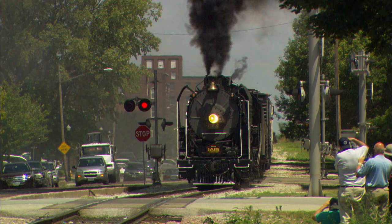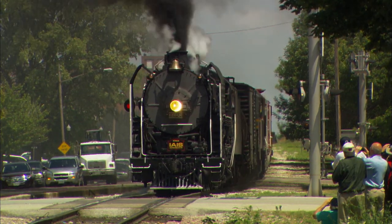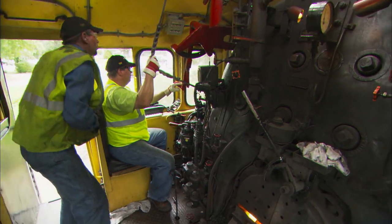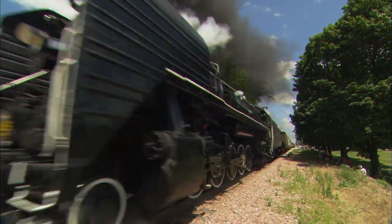Robert Franzen, who owns Steam Services of America, manages and maintains these types of locomotives all over the country. The two engines that have made their home in Newton, Iowa, are Chinese immigrants.